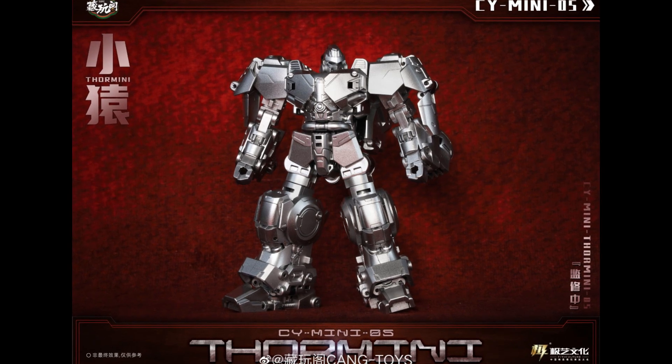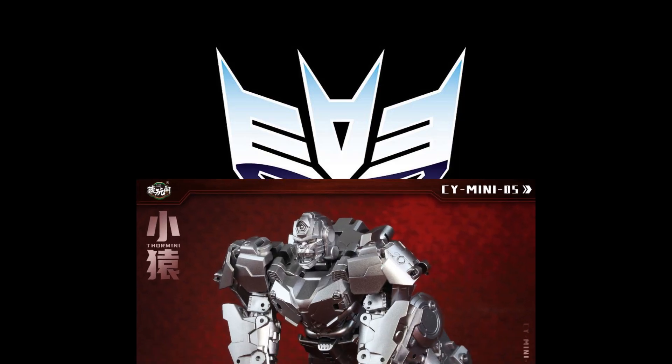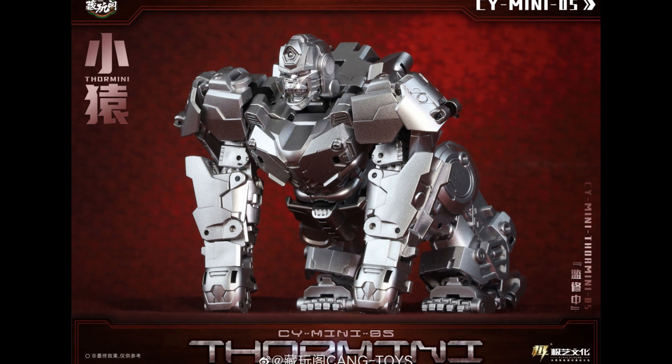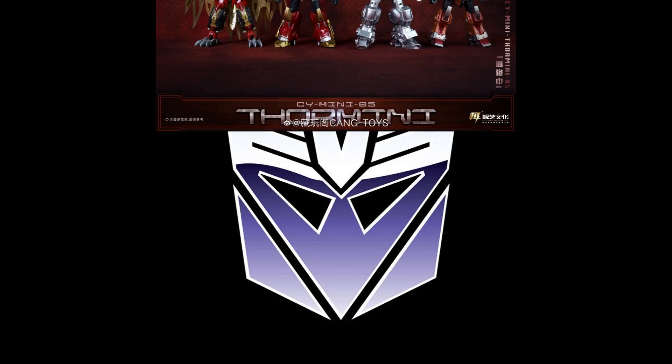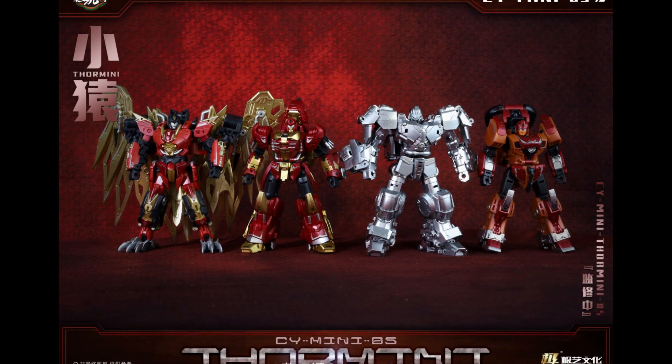We've got pictures of Kang's Toys CY Mini 05. This is the miniature version or the legend scale version of their Predaking, and this is Thor Mini. It's pretty cool that they are introducing those mini terms in there - this is 05 of their set. Looks pretty cool. Here's the alt mode of that figure and that does look pretty solid too. They pretty much know what they're doing, they've already done it in the Masterpiece, they're just downsizing it. Here's the lineup of the team so far, and they seem to be moving fast on this - way faster than they did with the Masterpiece one. It seems like everything in Legends moves a little bit faster.